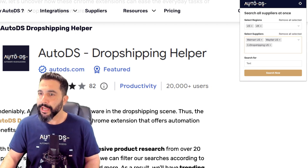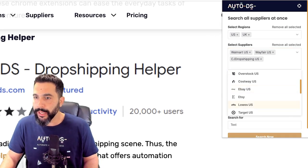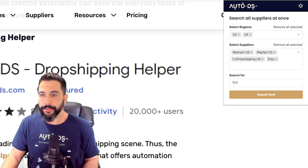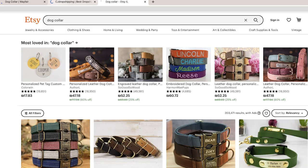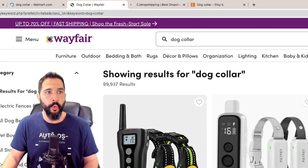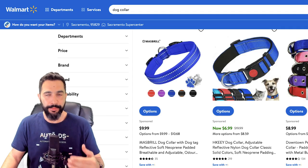In the selected suppliers, you could choose Walmart, Wayfair, CJ Dropshipping, and Etsy. Now I can search for products using these suppliers under selected regions. For example, searching for a dog collar opens four tabs on Chrome — one on Etsy, one on CJ Dropshipping, one on Wayfair, and one on Walmart — all searching for dog collars. This is one way to search suppliers' websites faster.